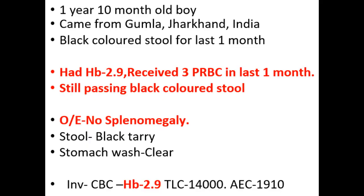This child was a one-year, ten-month-old boy who came from district Gumla in the state of Jharkhand, which is a very rural and backward district. The presenting complaints were black-colored stool for the last one month; there was no hematemesis. Outside investigations showed hemoglobin had dropped to 2.9. Over the last one month, this child received three PRBC transfusions, and even at presentation the child was passing black-colored stool. On examination, there was no splenomegaly and the stomach was clear. So we decided to go ahead with endoscopy.